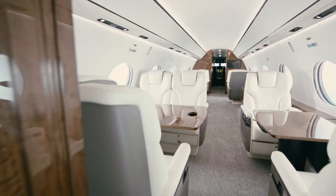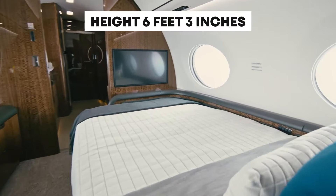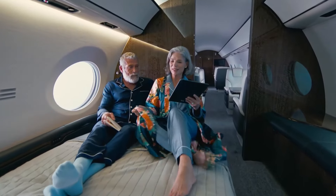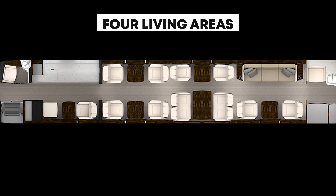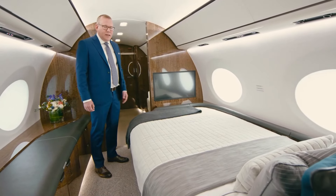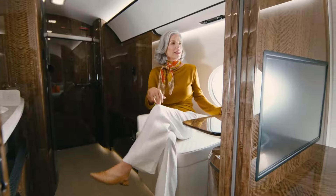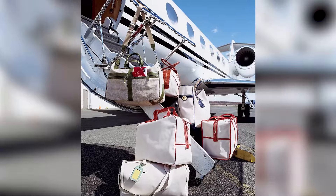The G800 offers a cabin width of eight feet two inches and a height of six feet three inches, ensuring even the tallest passengers can stand up and stretch without a worry. For those who dream of sleeping among the clouds, the G800 can include up to four living areas, complete with a private bedroom option featuring a queen-sized bed and a luxurious ensuite bathroom — your own cozy sanctuary at 45,000 feet. It also offers up to 195 cubic feet of luggage space.